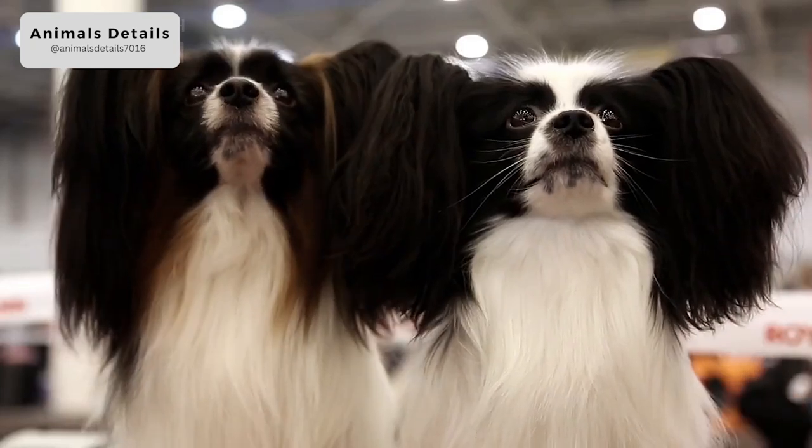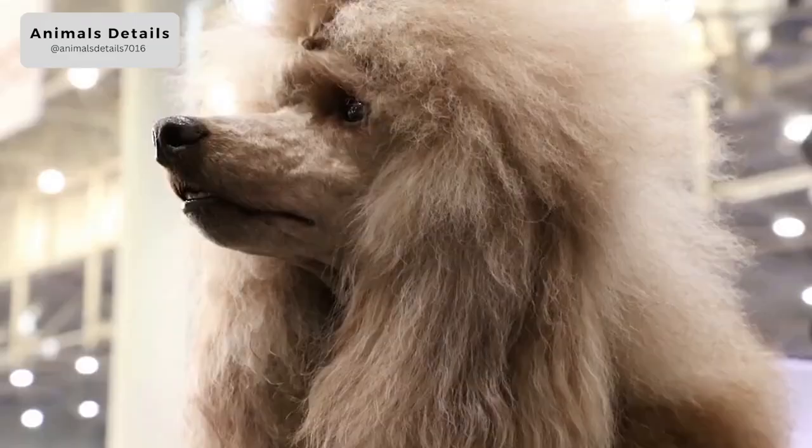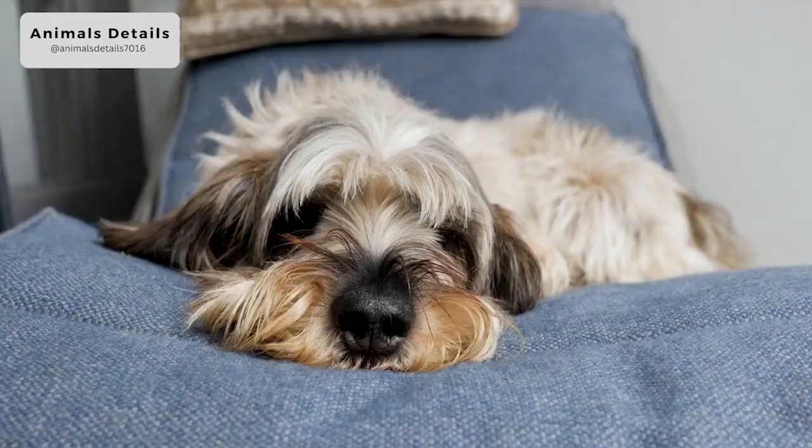The Afghan Hound is a breed of dog known for its distinctive silky coat and elegant appearance. These dogs are believed to have originated in the mountainous regions of Afghanistan, where they were used as hunting dogs for large game such as ibex and wild sheep. The Afghan Hound is an ancient breed, with evidence of their existence dating back to 4000 BC.